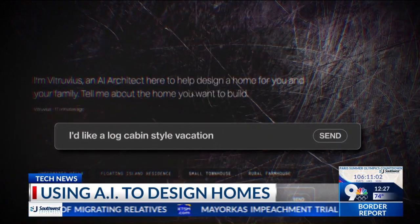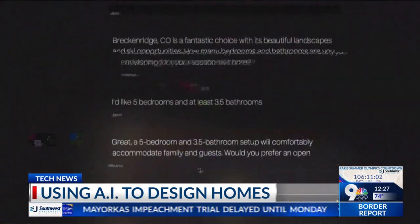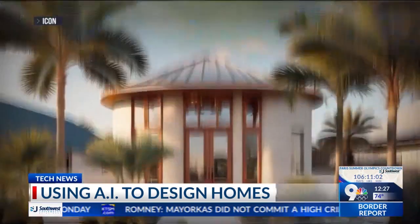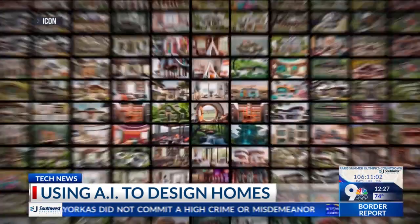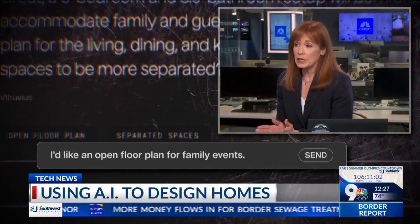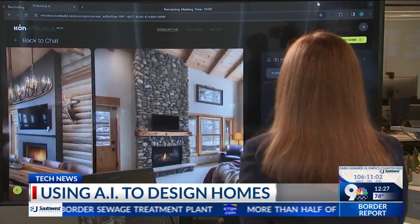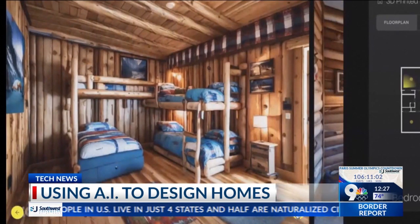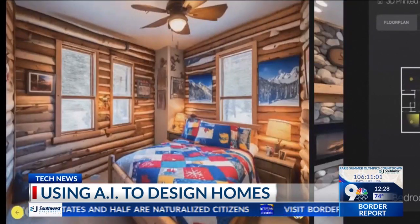I'd like a log cabin style vacation ski home. Vitruvius asks you questions and learns from your answers, incorporating knowledge from every design it's ever seen. I'd like an open floor plan for family events. I tried it out with Ballard's help. It's got the fireplace in your bedroom, as you asked, and it's a traditional log cabin style, as you asked.